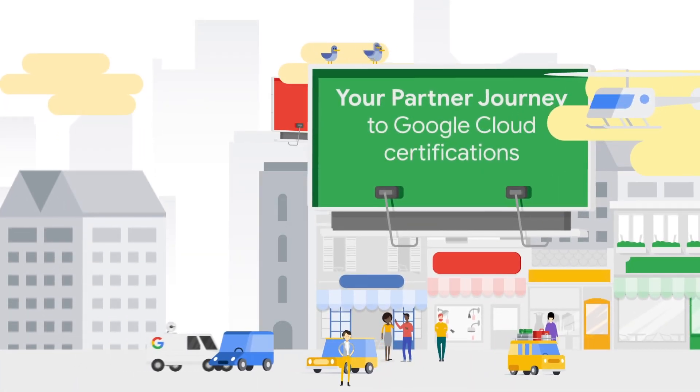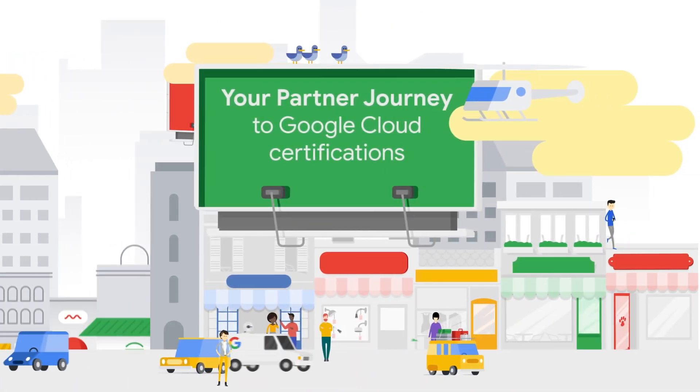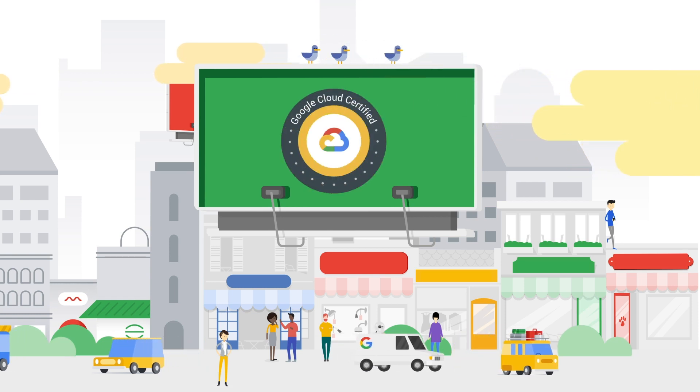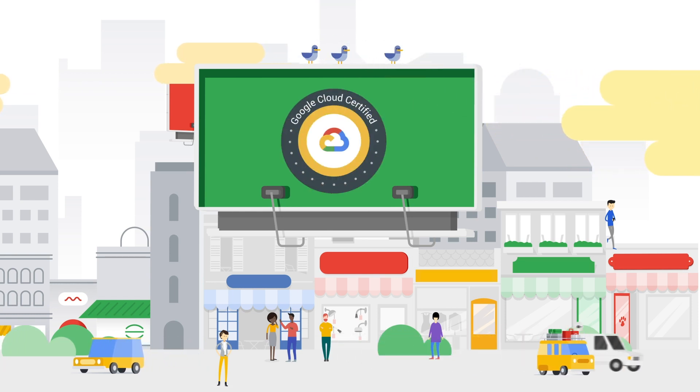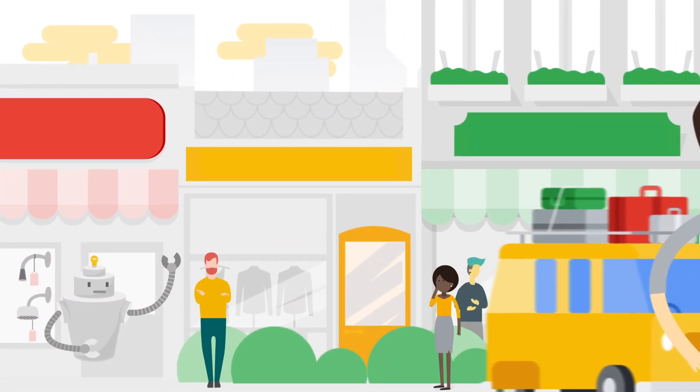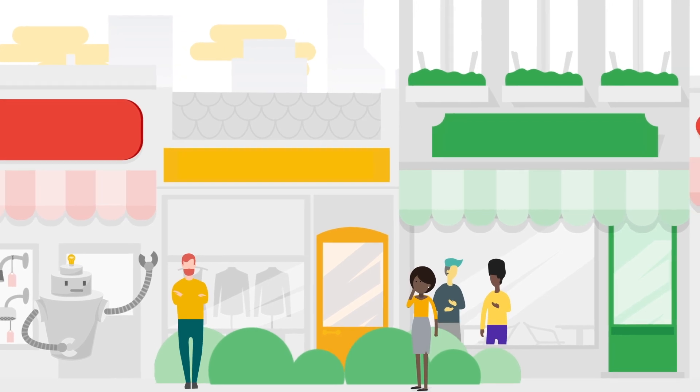Welcome! This video is designed to show you how Google Cloud certifications can allow you to demonstrate your skills, boost your career, and thrive within the partner program. We'll review the partner exclusive benefits available to help you prepare for becoming Google Cloud certified.